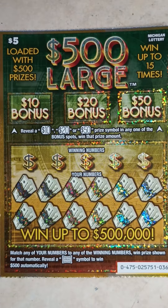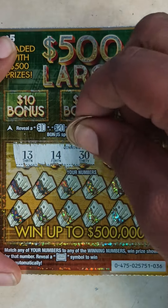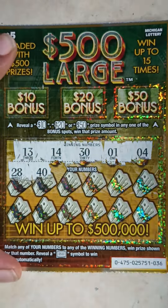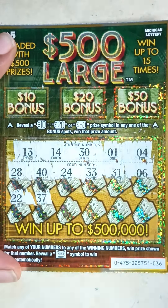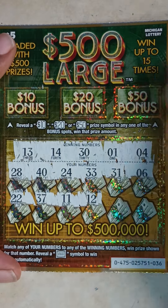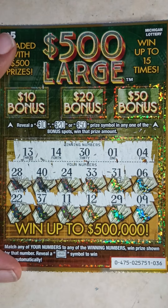Shoutout to all my subscribers — we've got 6,000, on the road to 10k. If you're new to the channel, hit that subscribe button. Ticket 36 winning numbers: 13, 14, 30, 1, 4. Here are your numbers: 28, 40, 24, 33, 22, 31, 6, 22, 37, 11, 12, 29. Last one — 9. Nothing at the bottom.